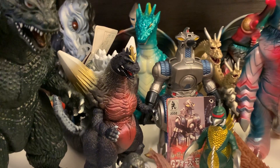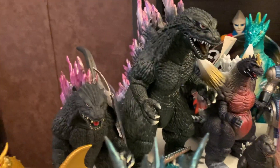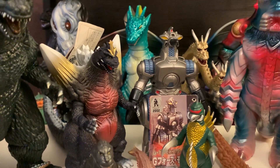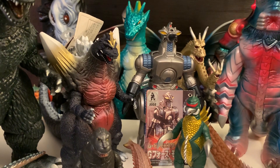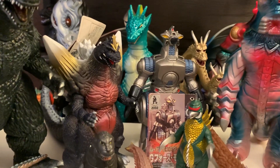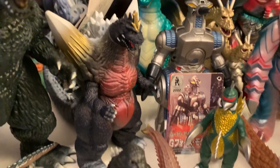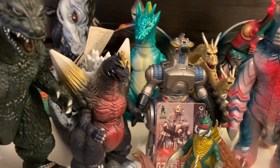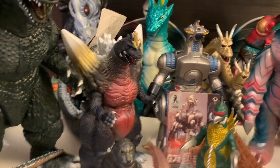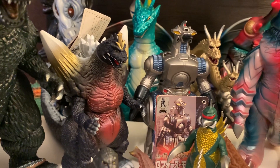Got the old Movie Monster Series Space Godzilla — I got him in a lot with that tagged Godzilla '99 over here. It wasn't something I was initially thinking about getting, but since he came up with the figure I wanted I went for it. Pretty pleased that his spines are in pretty good shape — not all scuffed up — and he has his tag, which is fun. They're redoing Fire Rodan for the new Movie Monster Series, but I think Space Godzilla should have gotten a new mold before Fire Rodan, honestly.